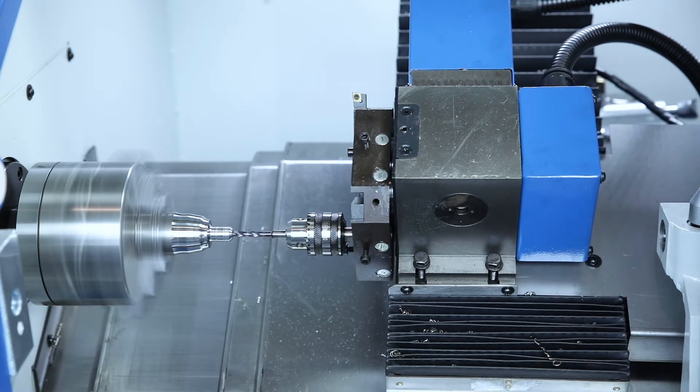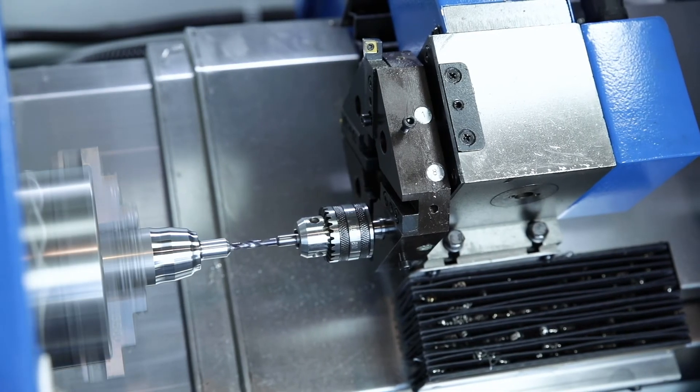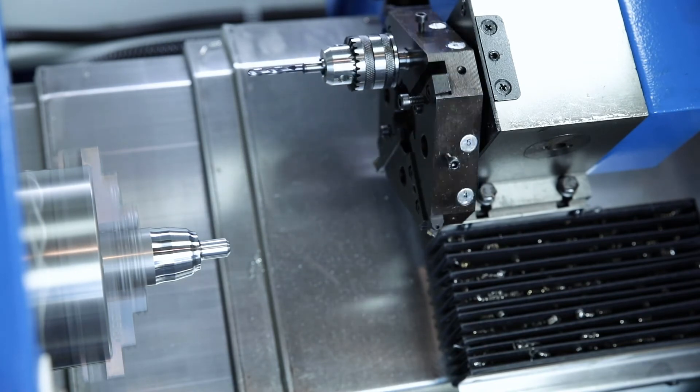In addition to the lathe, Knut also offers a mobile machining centre, the LabCenter 260 for milling applications. This model also offers all the functions of a CNC milling machine in a compact space.